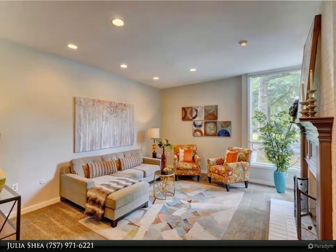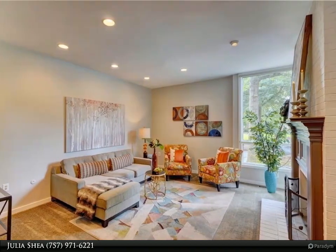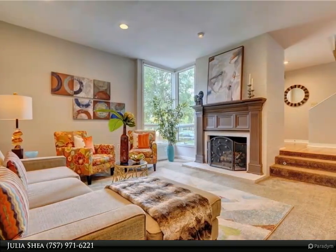Step down to the wonderfully bright family room with built-in bookshelves, cabinets, and floor-to-ceiling windows looking out to the charming courtyard.